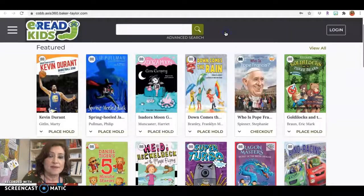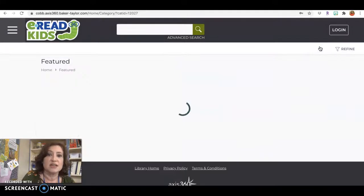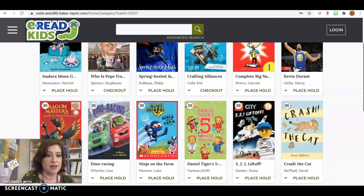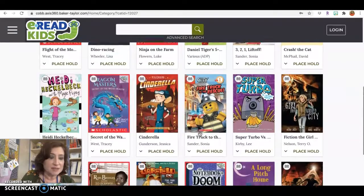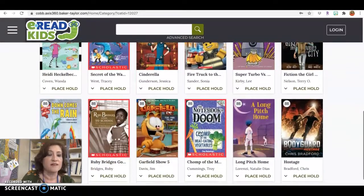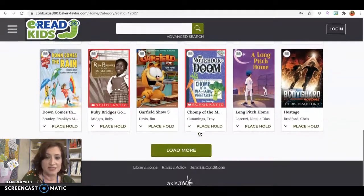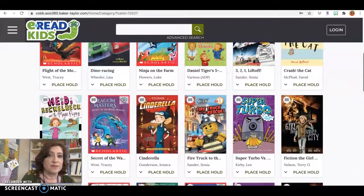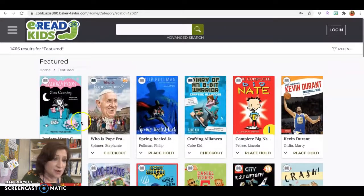I'm going to show you that there are lots of different things you can check. You can see which ones they feature, or you can look for something specific if you knew you wanted a certain book. You can just sort of see some of the books they have available — they have tons of different options. You can keep loading more, and it's a great way to get books at home.